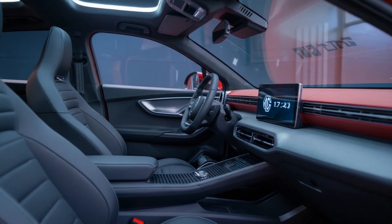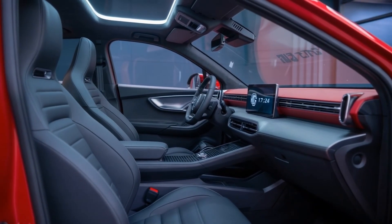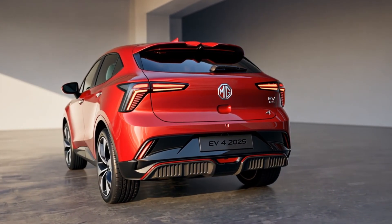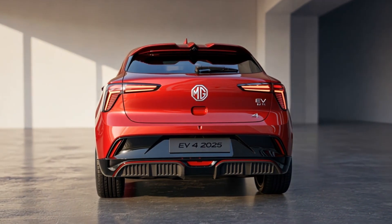Here's the kicker — MG Pilot 2.0 with LiDAR-assisted autonomy brings hands-free highway driving and AI parking that spots empty slots as you approach. And yes, ventilated seats are finally happening.